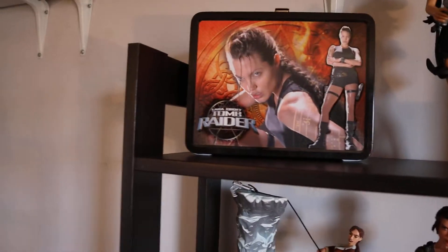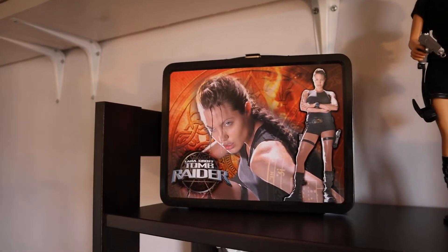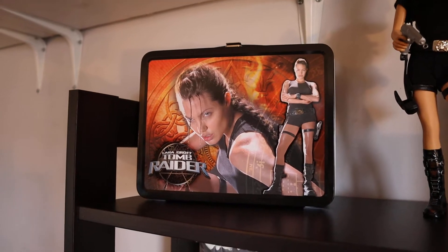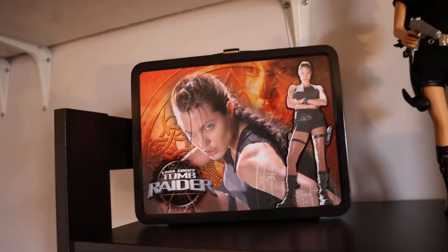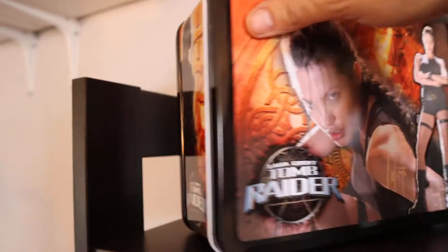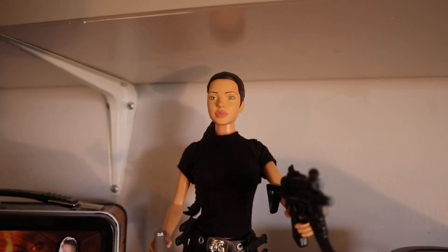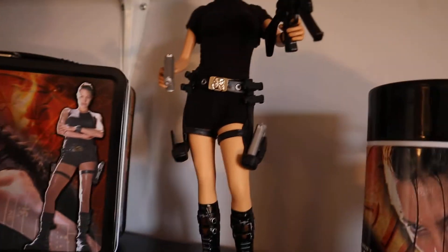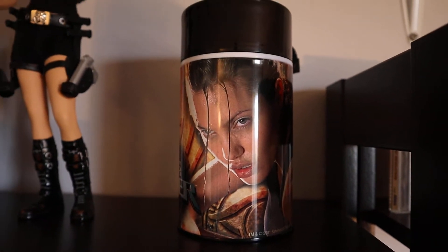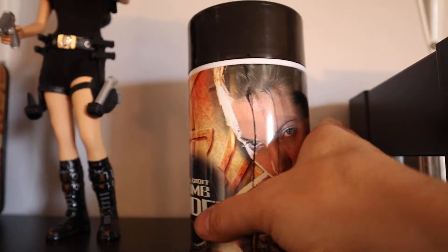We're going to start on the top left here. That is a Tomb Raider lunch pail, and it's pretty cool because it has Angelina Jolie's image from the first movie she was in — it's really nice and it's got some images on the side. Next to that we have the doll or action figure, and you can see she's wearing the same stuff. And over to her left is the thermos, which has some images on it as well. I've done videos on this stuff, so you can watch those if you want.